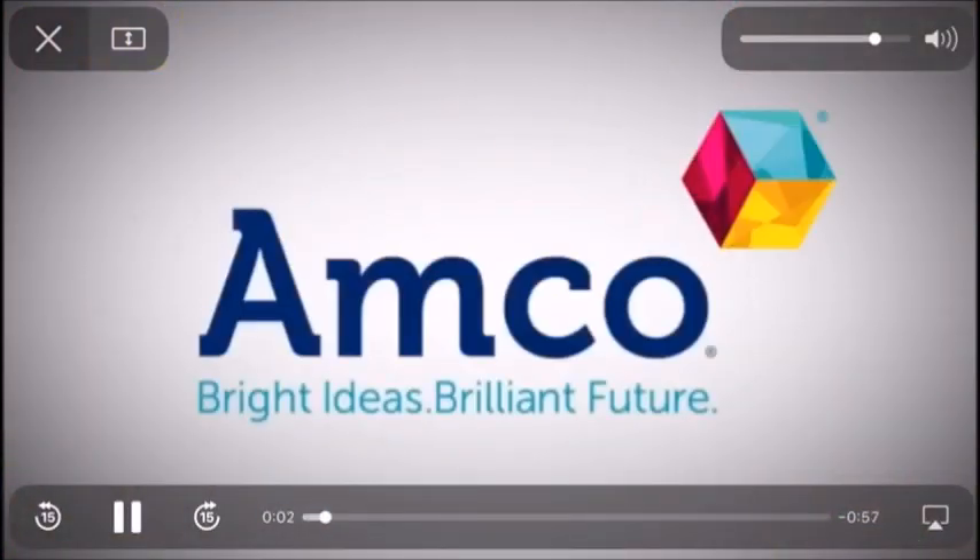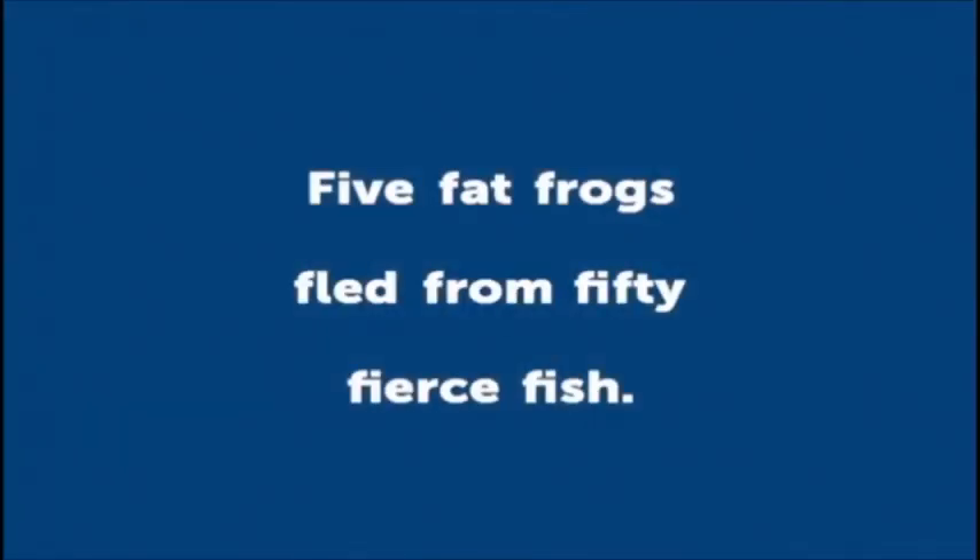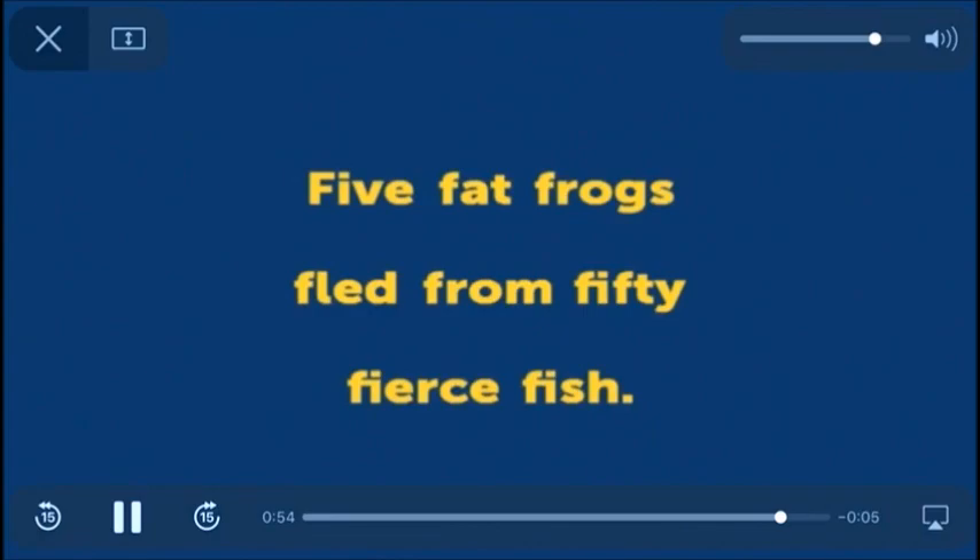Let's practice the tongue twister of the week. Five fat frogs fled from 50 fierce fish. How fast can you say it? Five fat frogs fled from 50 fierce fish. Faster still — five fat frogs fled from 50 fierce fish. Can you go faster? Is it easier for you to pronounce the tongue twister now that you have a lot of practice?